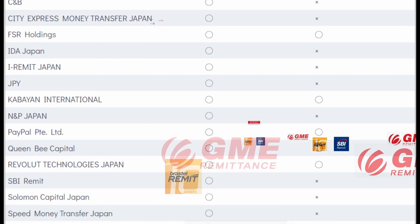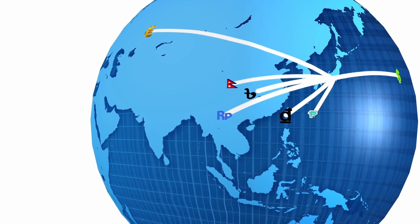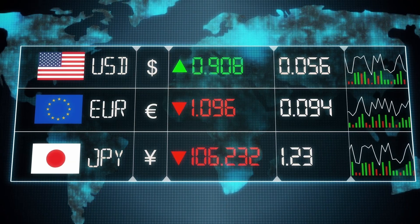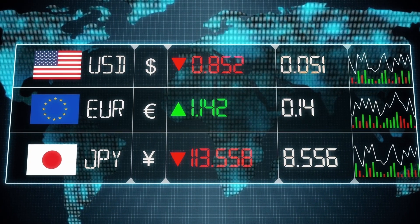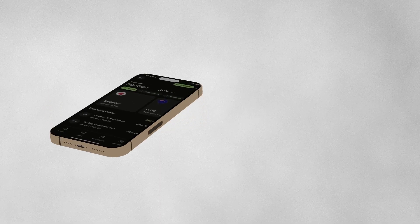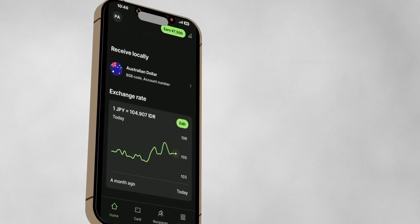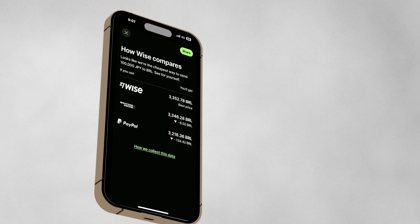As of 2023, there are 38 companies that offer remittance services from Japan to overseas. If you don't choose the right remittance, you could potentially lose over 10,000 yen per transaction, even for the same transfer amount. That's where the Wise Transfer app comes into play — it's a game changer for anyone looking to make international transactions from Japan.